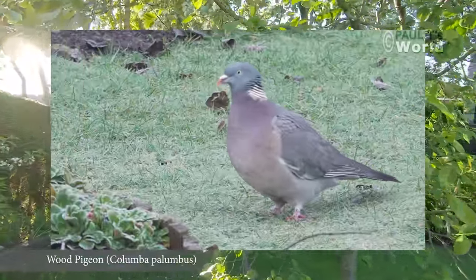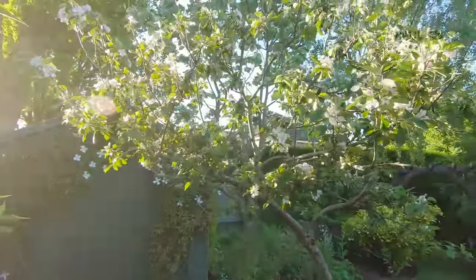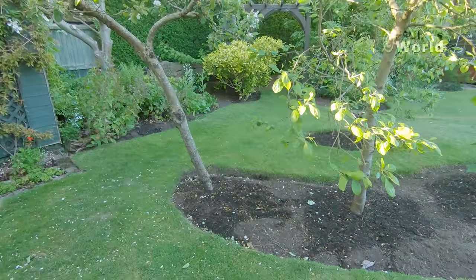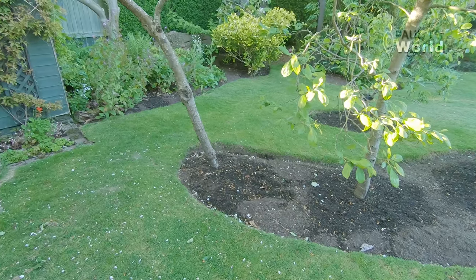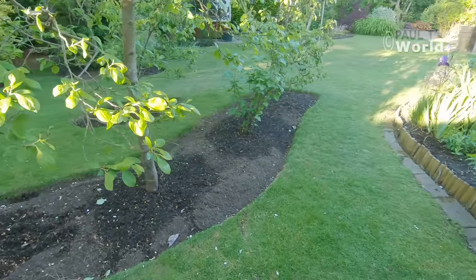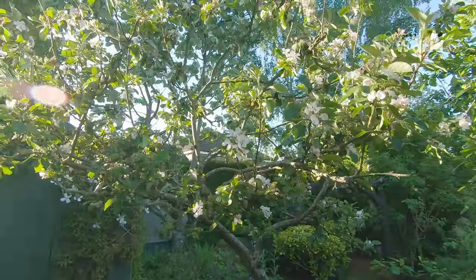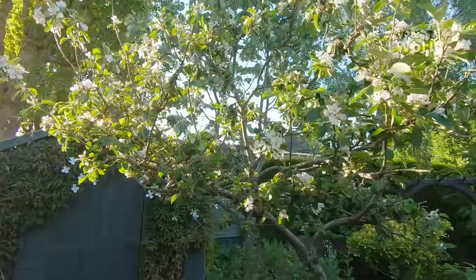That's a wood pigeon we can hear in the distance. This is the eating apple tree — James Grieve. It never used to produce any apples until I dug out this little bed; the grass went right up to the trunk and I think the grass took most of the moisture. But since I've dug that out, just a little bit of watering — because it's been so dry in the north of England this last month. The blossom is still just about there and I can hear insects, bees on the blossom.